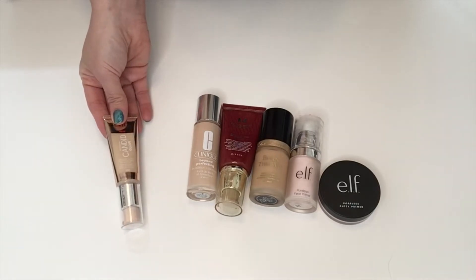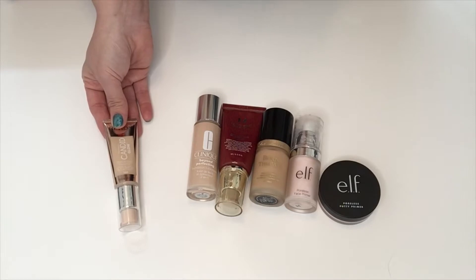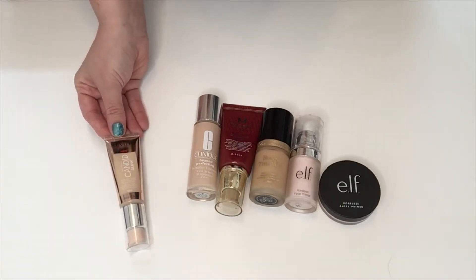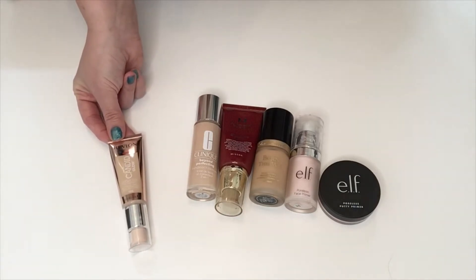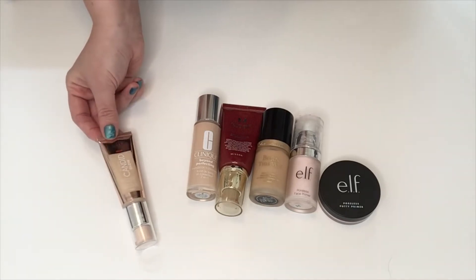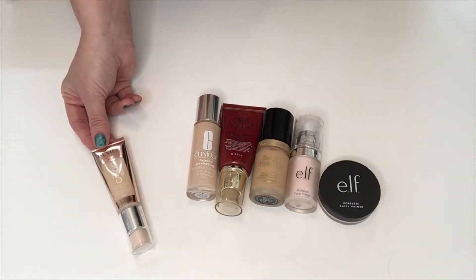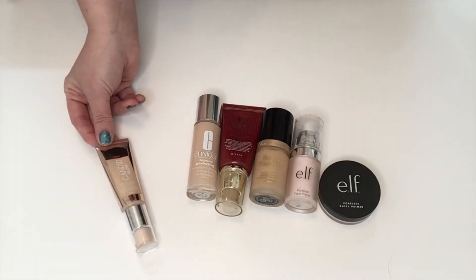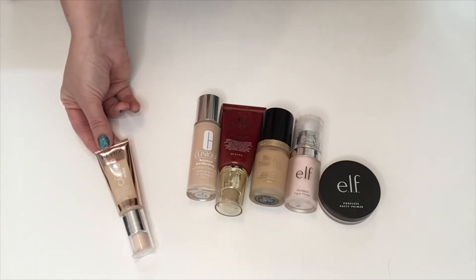This is the Revlon Photo Ready Candid Glow Moisture Glow Foundation in shade 120 Buff. I hate this. I hate the finish — it is very light coverage, which is fine, but it is streaky, it's not glowy, it's not moisturizing, it settles into my pores and my fine lines and I can't stand it. I've only used it like one time because I hated it that much. So I'm going to donate that and see if somebody else wants it.